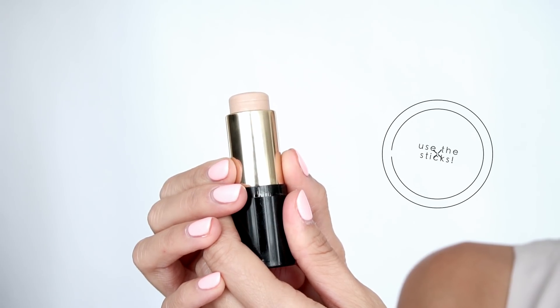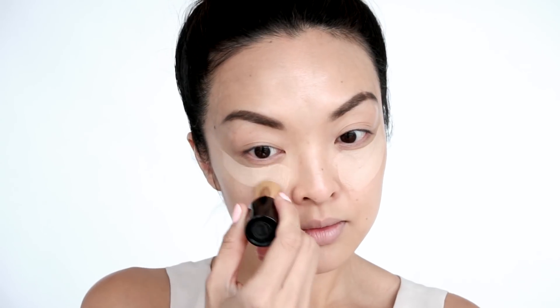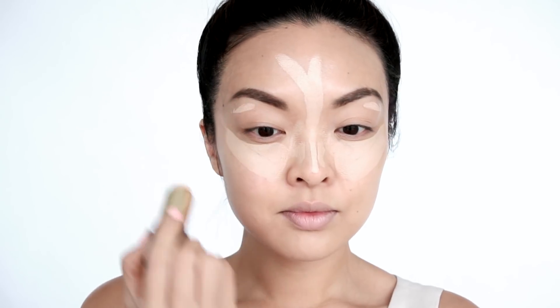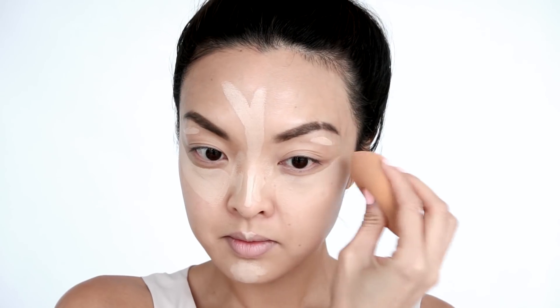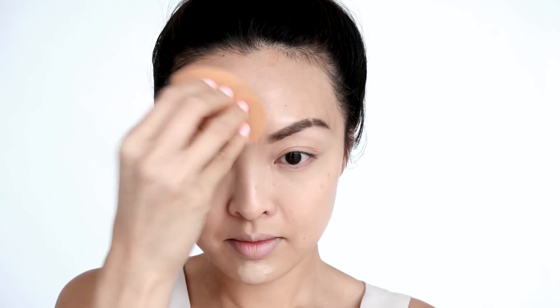Now for concealer, use the sticks — these are time savers. I'm using my Lancôme Teint Idole Ultra Stick. A few swipes under the eyes, T-zone, nose, brow bone, Cupid's bow, and chin, then blend it in. The great thing about concealer sticks is that they are super portable and easy to use when you're in a pinch.